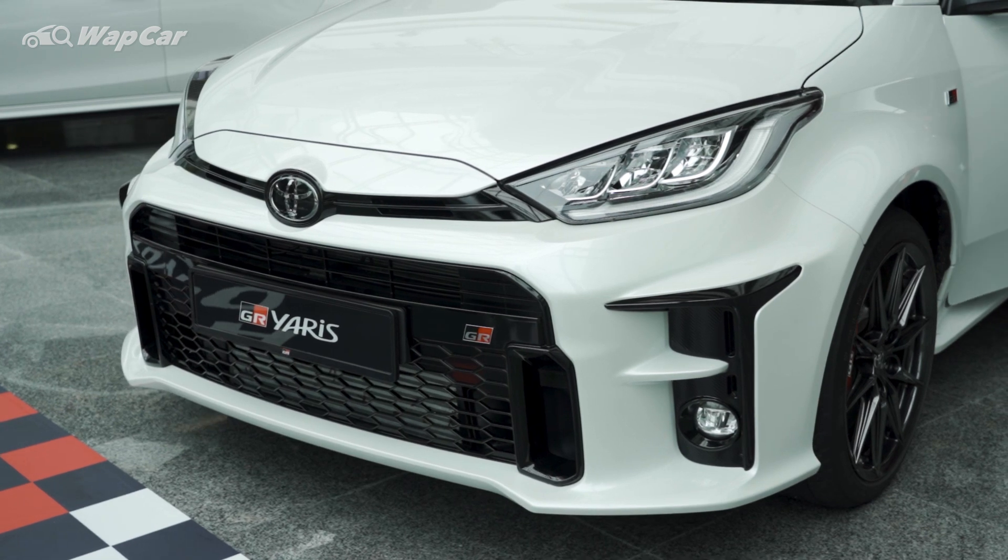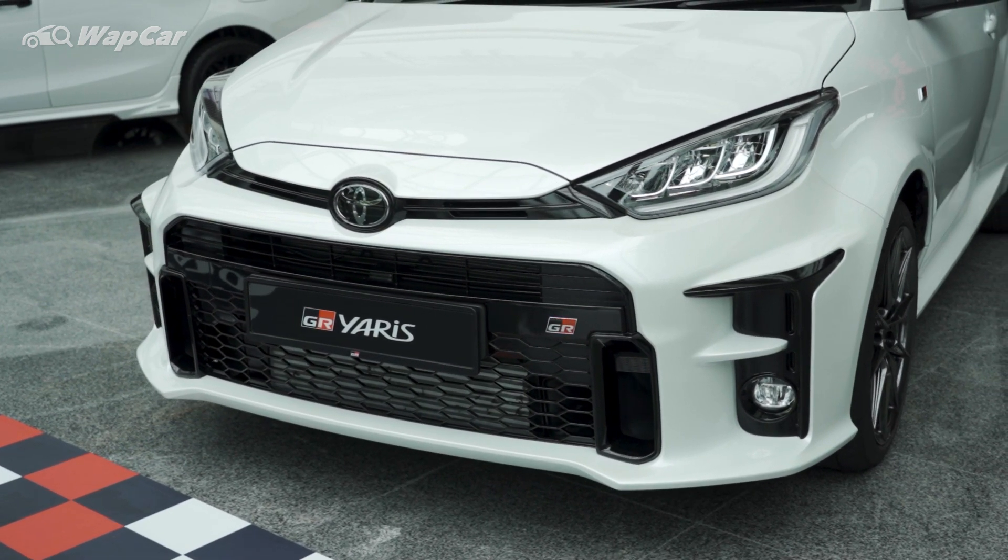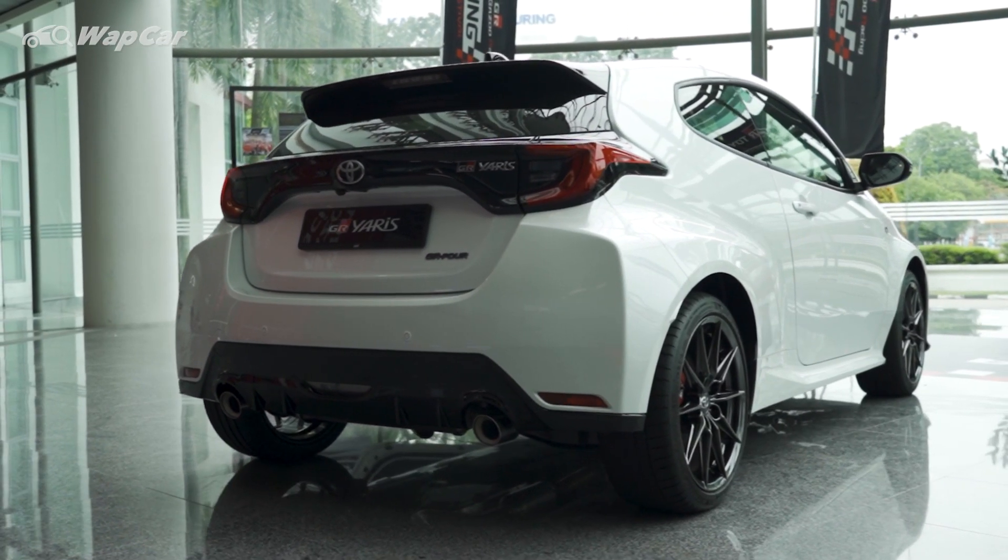Now, underneath the skin it's quite complex — the front half of the GR Yaris wears the TNGA-B platform, while the rear half is Frankenstein'd with the TNGA-C.